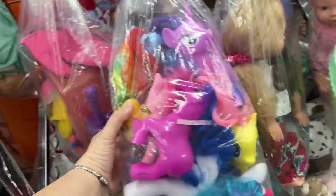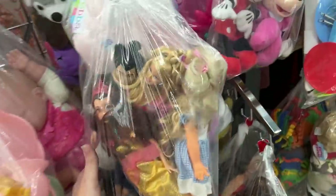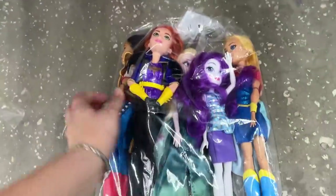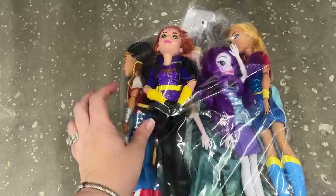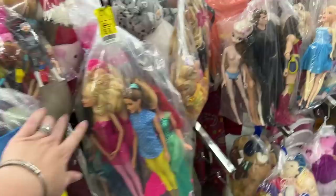Oh, look at all these ponies. I know I can fix their hair, I just don't have time to fix their hair. They got Barbie, some Mulan. They have Wonder Woman, Batman — or Batgirl woman person. And Star Wars.